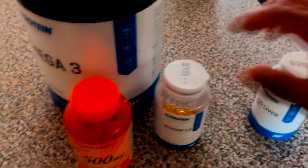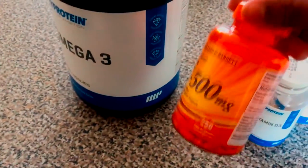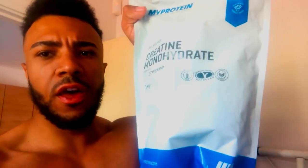Just before I have my breakfast, I'm going to have two cod liver oil, two vitamin D3, two vitamin C, and two omega-3. Then for good measure, I'll have one scoop — five grams — of creatine monohydrate.